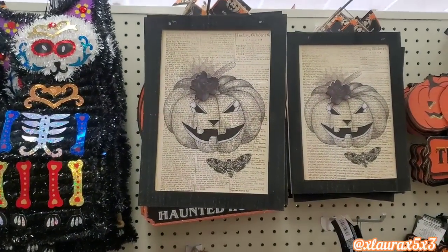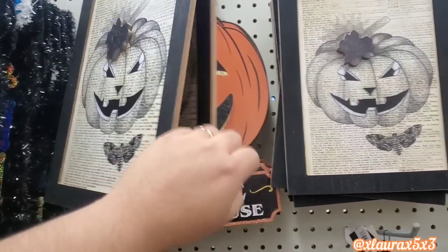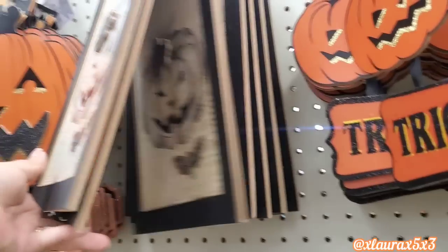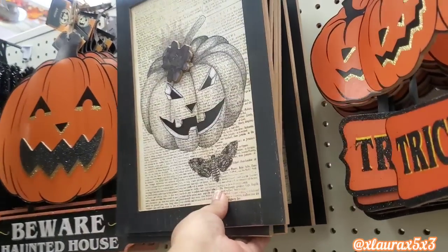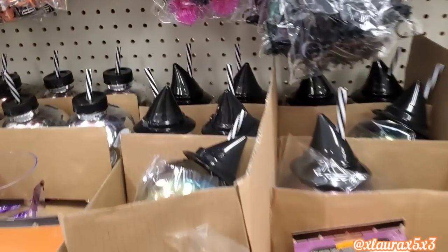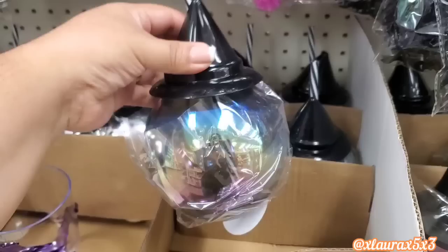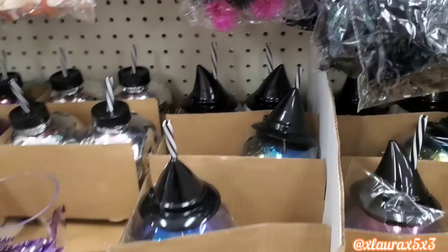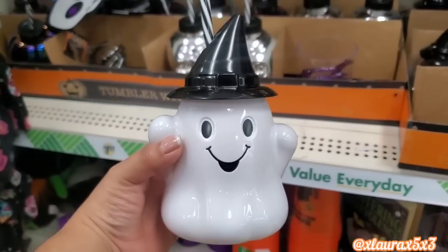They have these that kind of look like a newspaper in the background. This store only had the jack-o'-lantern and the moth. They also have the jack-o'-lantern, 'Beware,' haunted house, some tinsel decor, the cats, more skeletons, and then look at these cups with the straws — this one looks like an iridescent ball or globe, and this one is a cutie. I'm sure these are gonna sell fast.